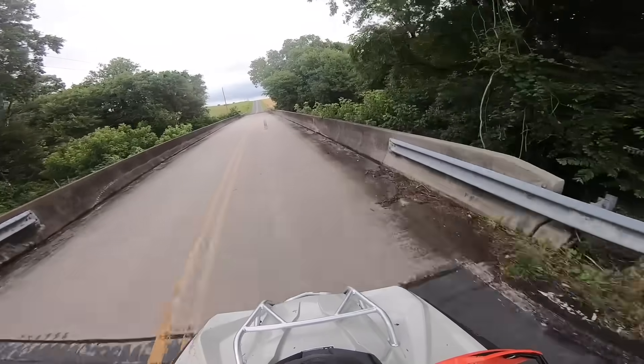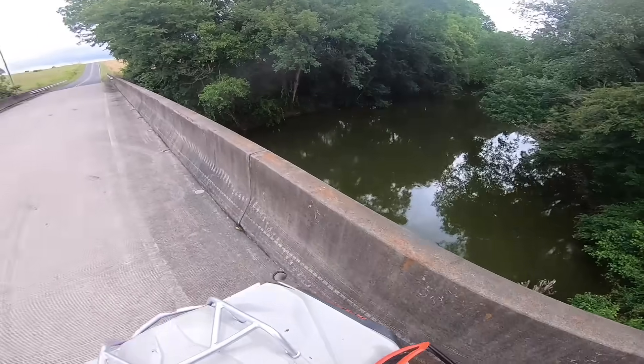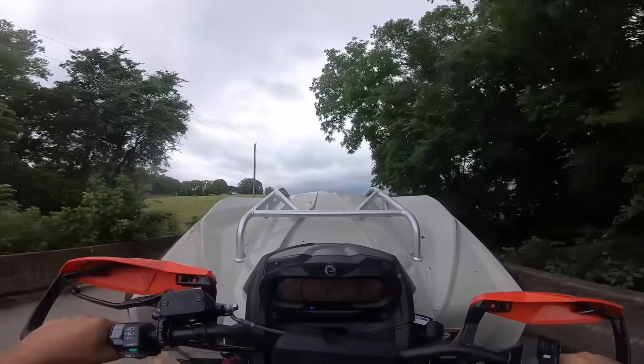Check this side of the bridge out — shallower water over here, but I don't think we've seen any fish off this side. It's just straight up so green.